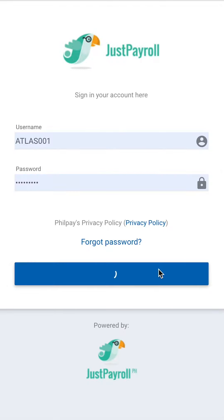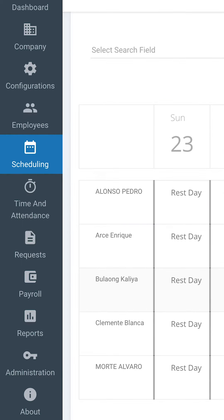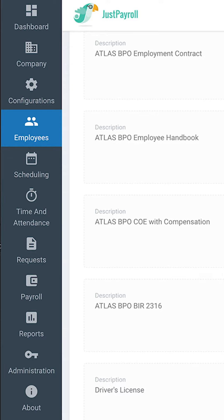Get in touch now and join the Just Payroll family. You can use Just Payroll for everything including employee turnover management, timekeeping, shift scheduling, leave requests, certificate of employment and much more.